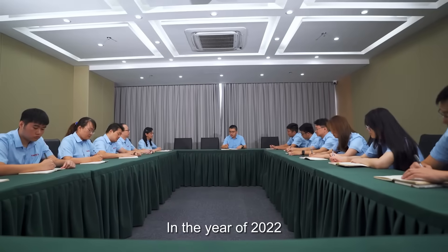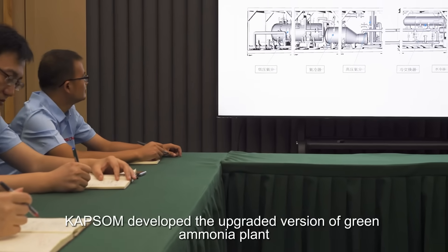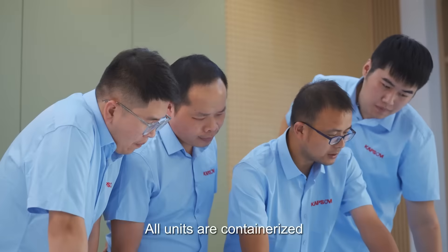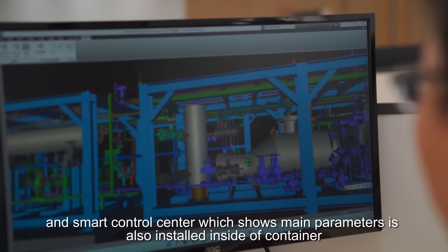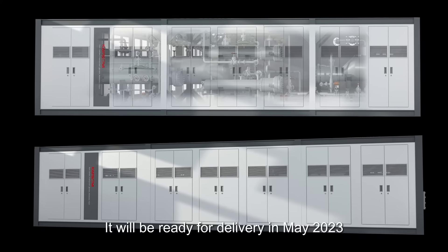In the year 2022, CAPSAM developed an upgraded version of the green ammonia plant. All units are containerized, and a Smart Control Center — which shows main operating parameters — is also installed inside the container. It will be ready for delivery in May 2023.